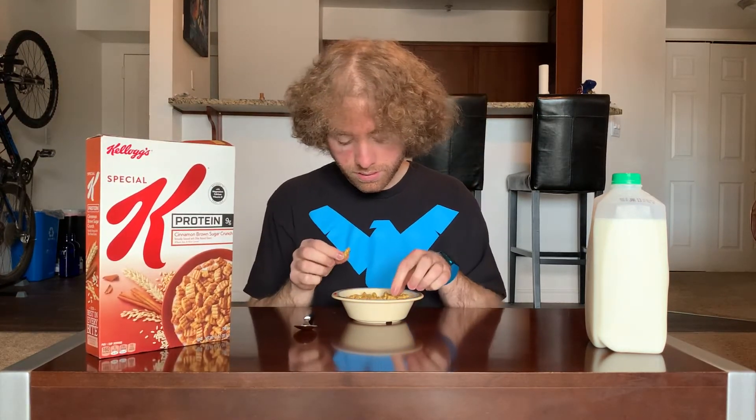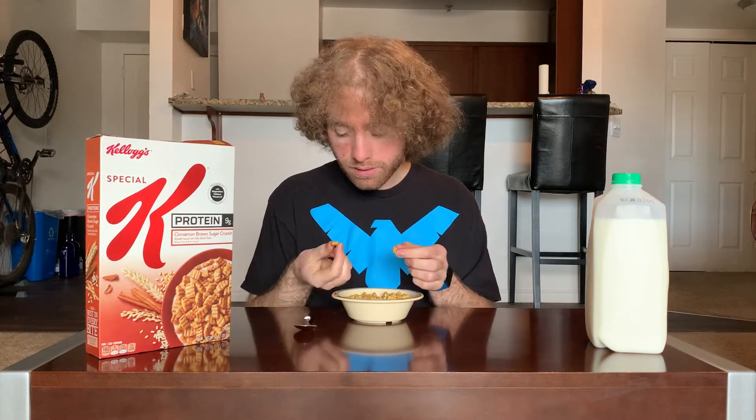The biggest change obviously with this one is the totally different pieces. They look like — not quite a roll, like a croissant sort of shape but not as moon-shaped — so less fun, but an odd look for a Special K.